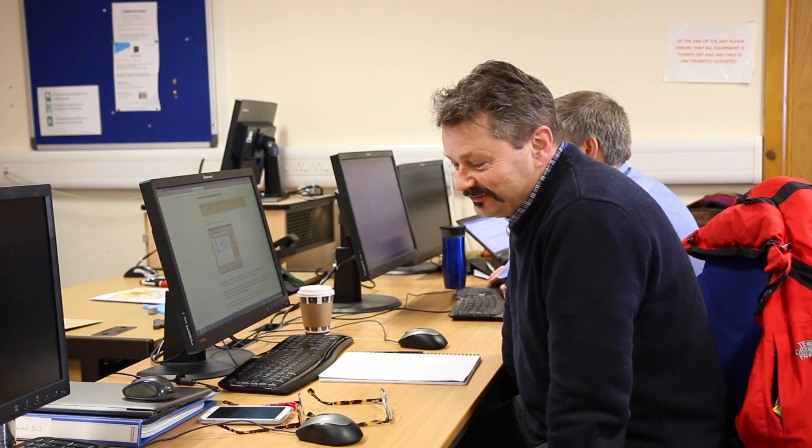Since my last sojourn at Cranfield 27 years ago, the place has just developed into a magnificent university. It is really great to be here — I've made fantastic use of my time, really enjoyed it and got an awful lot out of it. Opening my mind to the breadth of research that's going on here and its industry applications has just given me a whole new perspective on the state of the industry.